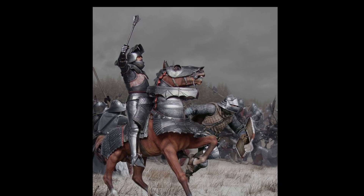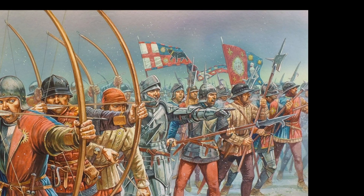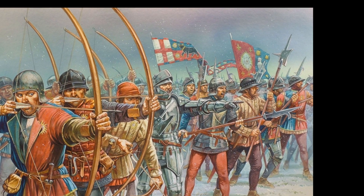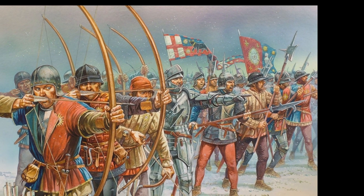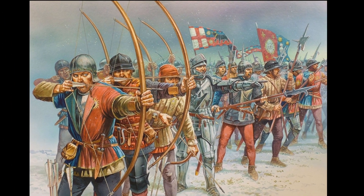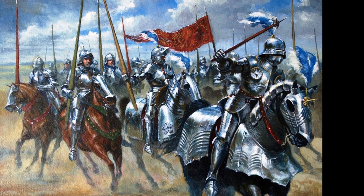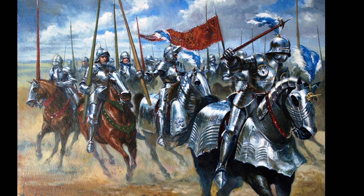Historian John Keegan even believes that the English longbow was primarily an anti-horse weapon. Anticipating the question that arises regarding the Hundred Years War, where English longbowmen demonstrated their prowess, it should be noted that heavily armored cavalry accounted for approximately 2% of the French forces.